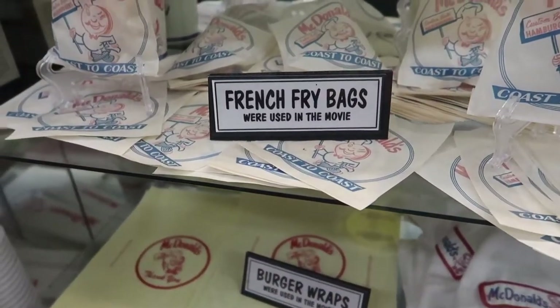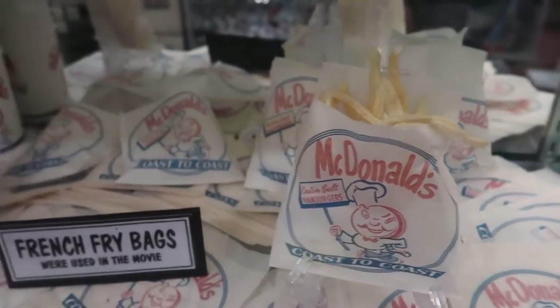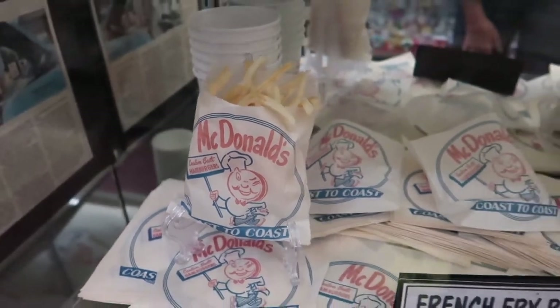Burger wraps, french fry bags - I think those are real, they kind of look real. I don't know.